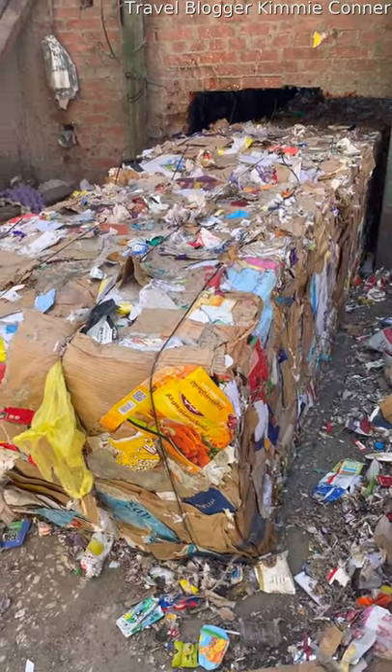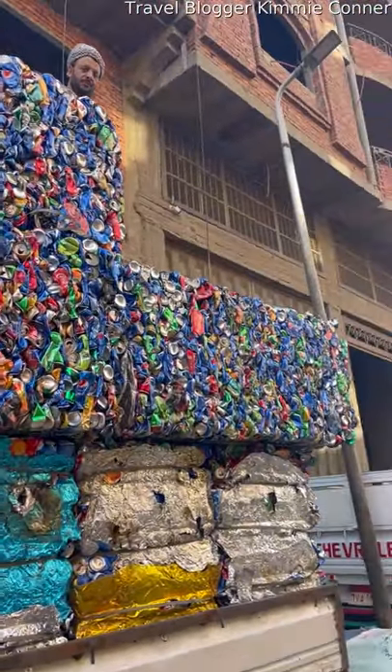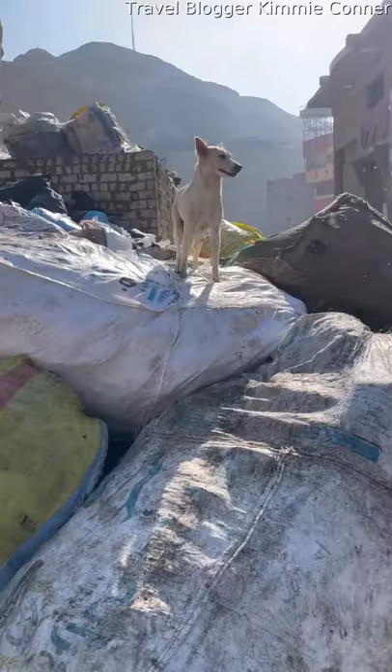Here's where a lot of the cardboard is getting pressed back together, and here is a massive aluminum can cube that they're going to recycle as well.